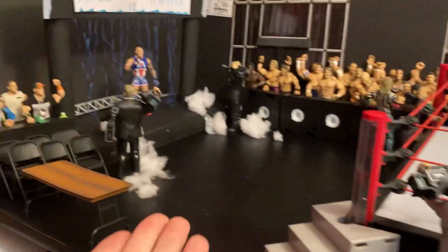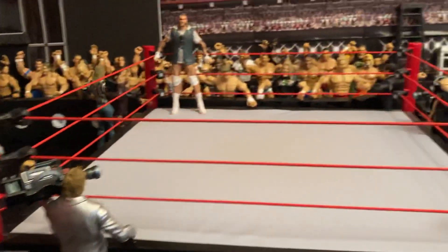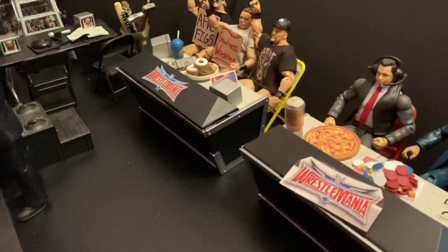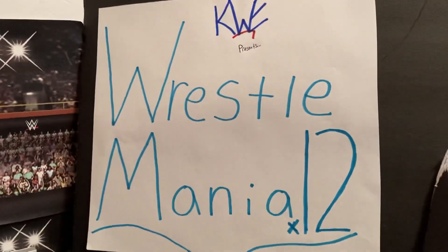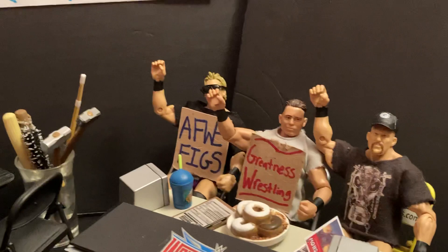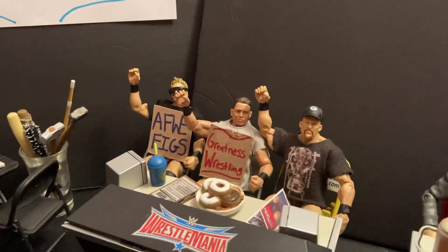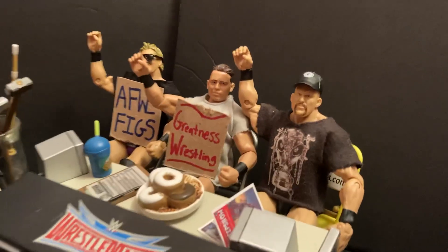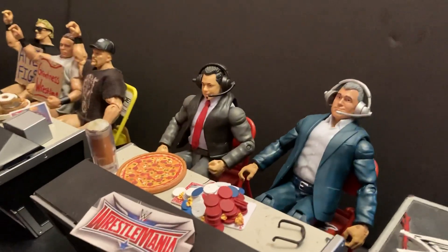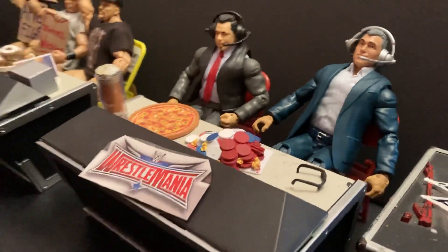Of course we got numerous cameramen around the arena to get all the action and footage. Back here we got the announcers table, the Mania logos, and the official KWE Wrestlemania 12 logo. We got the ring announcers over there, and special guest commentary — shoutouts to AFWE Figs, Greatness Wrestling, and Cracked Head. And of course the usual Shane McMahon and Michael Kuhl as the announcers.